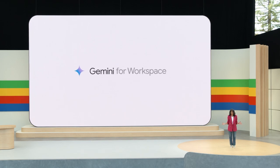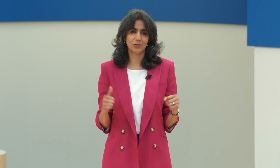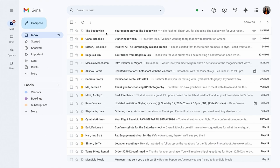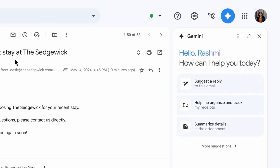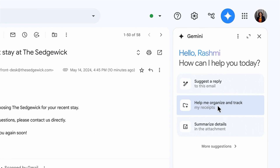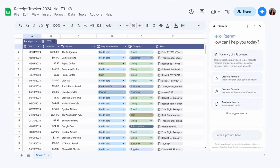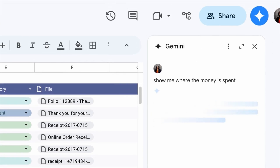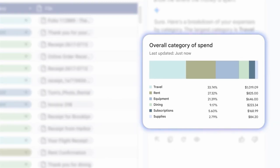They also mentioned Workspace enhancements. If you're a freelancer or small business, you want to focus on your craft and not on bookkeeping and logistics. In the demo, a user's inbox has a PDF receipt attached from a hotel, and Gemini suggests helping organize and track receipts. Gemini does the hard work of extracting information from all the files in a folder and generates a spreadsheet automatically. You can then ask Gemini questions like 'show me where the money is spent,' and it analyzes the data and creates a visual breakdown by category.